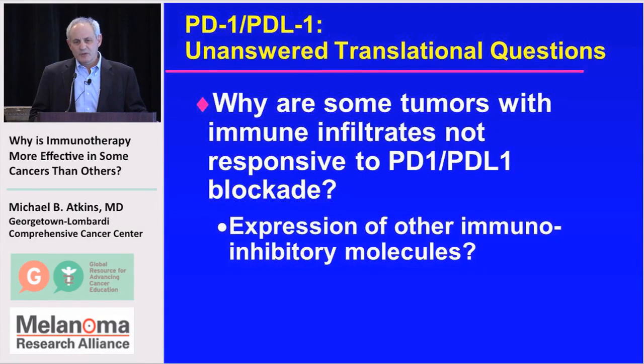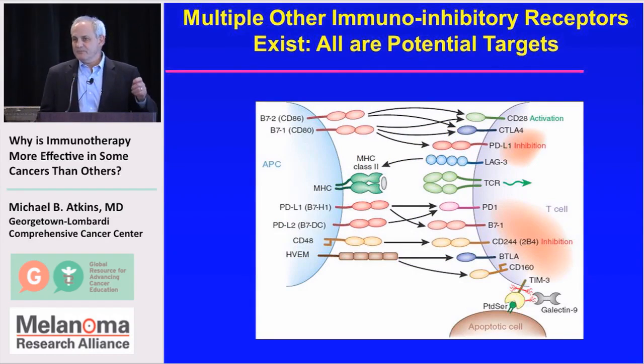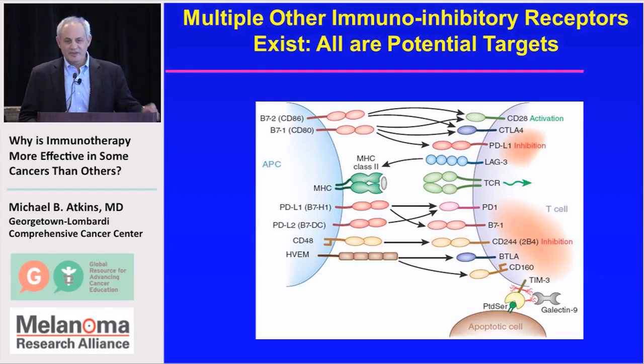But why are some tumors with immune infiltrates not responsive to PD-1 or PD-L1 blockade? It's possible that those tumors may express other inhibitory molecules. There's a whole list of immune checkpoints that could shut off the immune system. For some tumors, what you need to block is not PD-1 interacting with PD-L1, but other checkpoints such as LAG-3 or TIM-3. Fortunately, many of these are proteins that can be blocked by an antibody, making them druggable, and antibodies to these various targets are entering clinical trials.